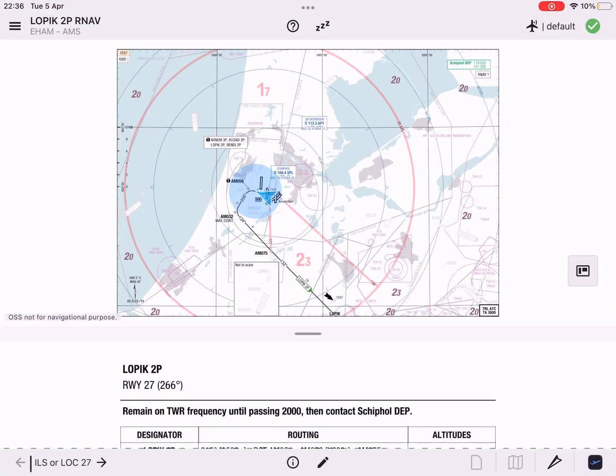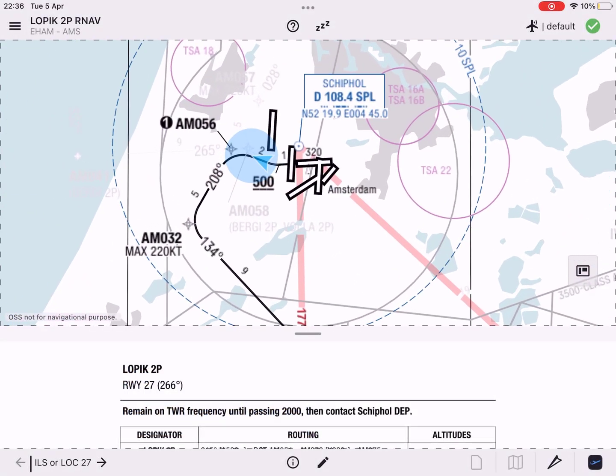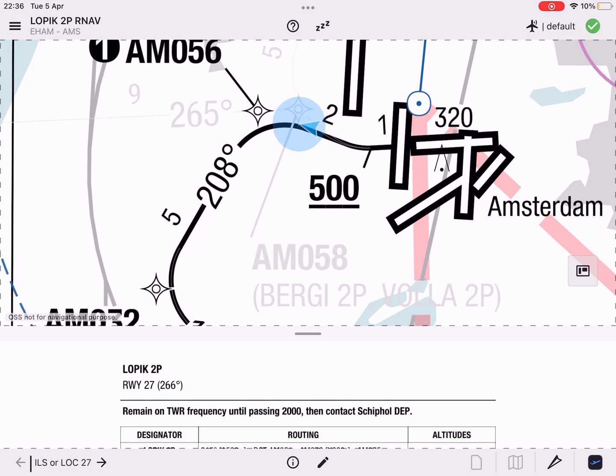To increase situational awareness during terminal operations, Lido M pilot now offers you the option to display the own ship symbol on Terminal Charts 2, based on an aircraft interface device, iPad's Apple location services, or an external GPS receiver.